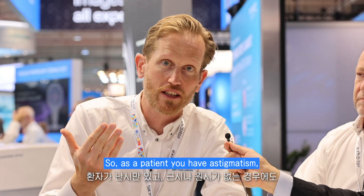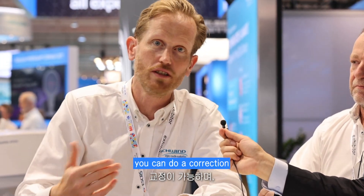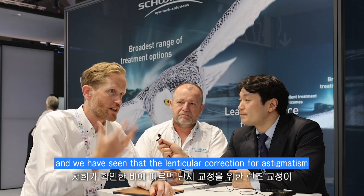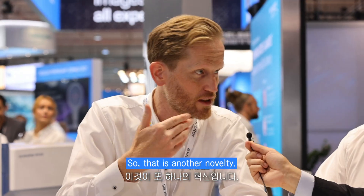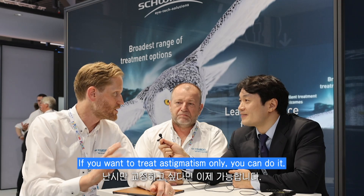So as a patient, if you have astigmatism but no myopia or hyperopia, you can do a correction. We have seen that the lenticular correction for astigmatism tends to be better than excimer. So that's another novelty — if you want to treat astigmatism only, you can do it.